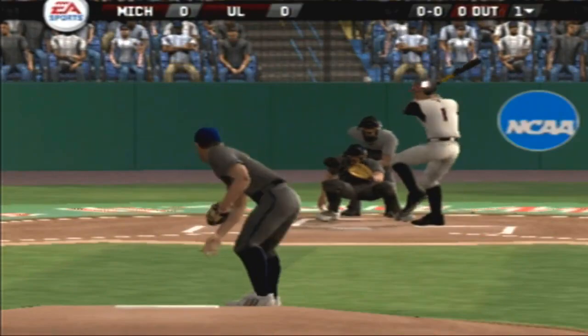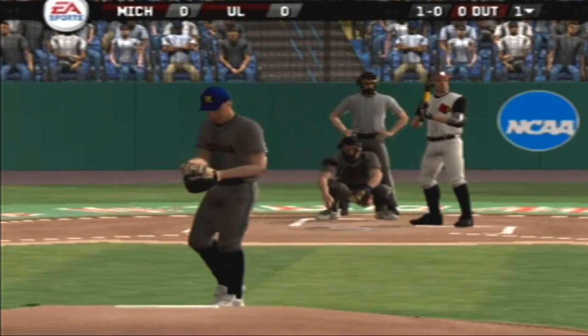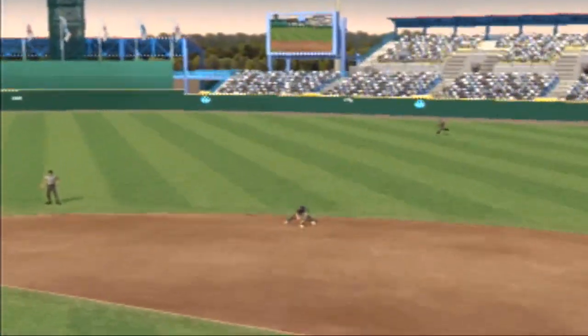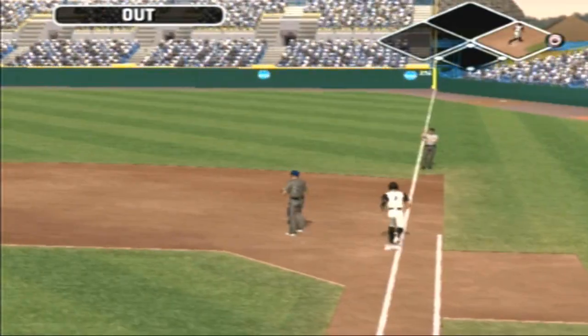Number one is digging in. That breaking ball misses upstairs for a ball. There's the ground ball to the second baseman. Over to first, and throws him out at first.